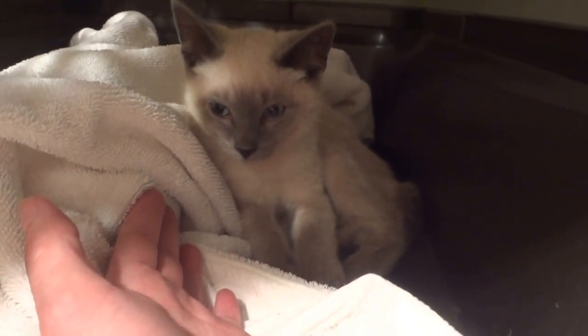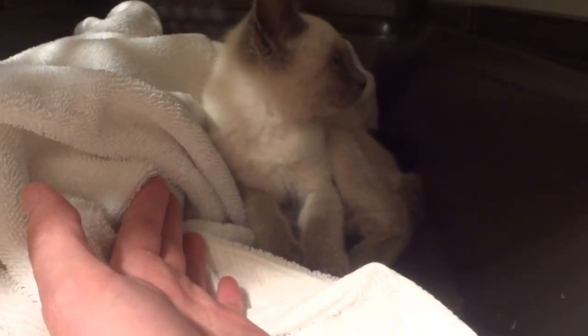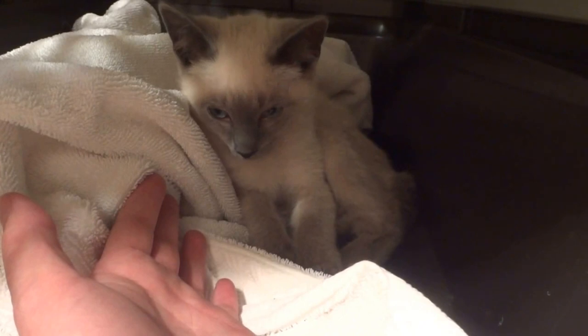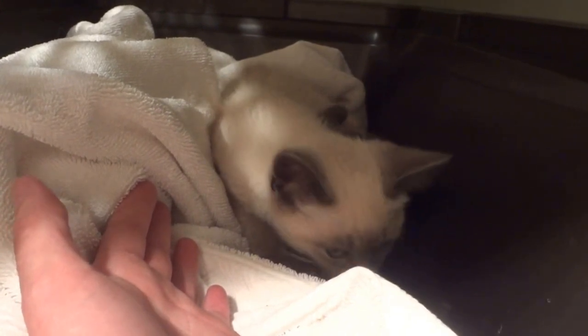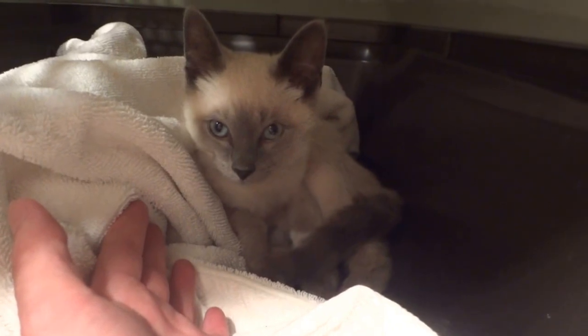Again, three to four months old. Kitten policies apply. He should be ready to go home in a couple of weeks. We'll get him neutered and get his vaccines and everything all up to date.